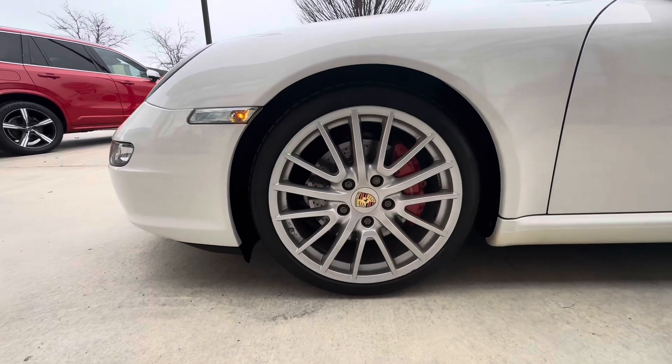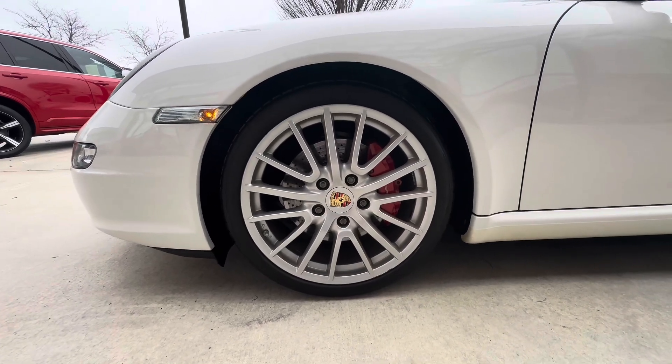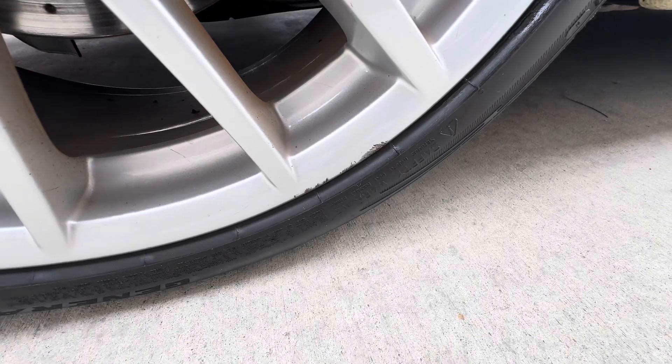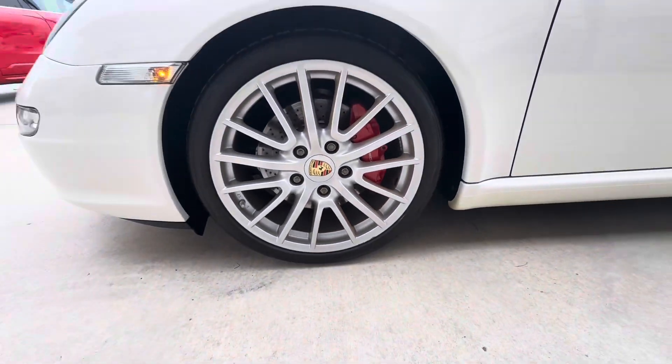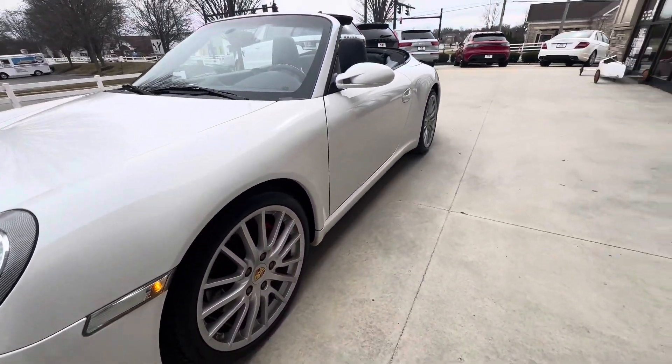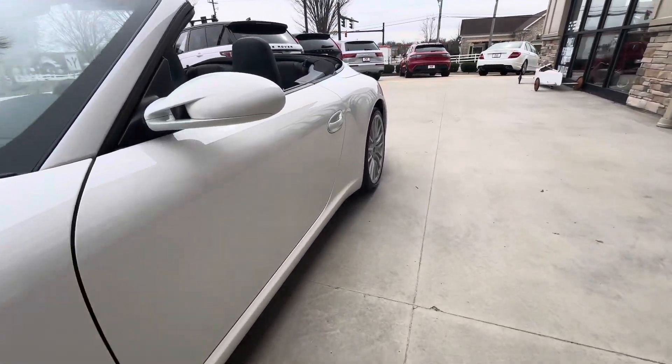Starting up here at the driver front wheel — great shape, no curb rash and no scratches. Actually, excuse me, spoke too soon — a little bit of rash there on the bottom of the lip. But that's about it. Bright red calipers tucked behind those wheels; those are in good shape, not discolored.